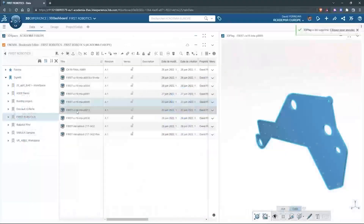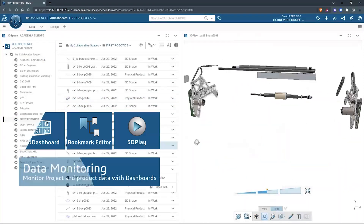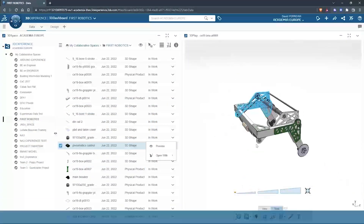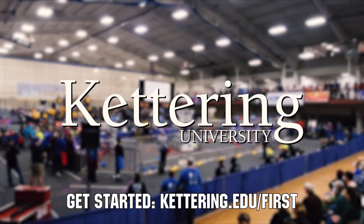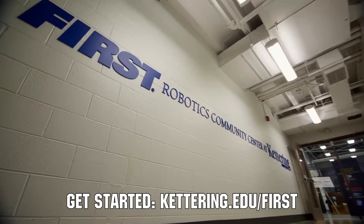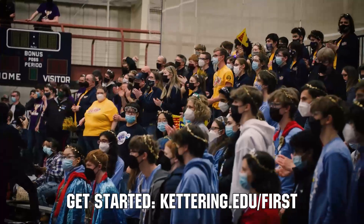By the way, a big thanks to our sponsor SolidWorks, the 3D solid modeling software used by over 80% of universities. That's available for free for FIRST teams at SolidWorks.com/FIRST. And also Kettering University, who has provided over $8 million in scholarships to FIRST students and has their application process open right now at Kettering.edu/FIRST.